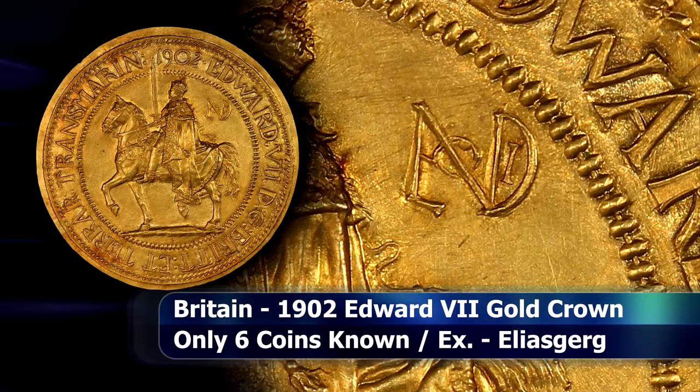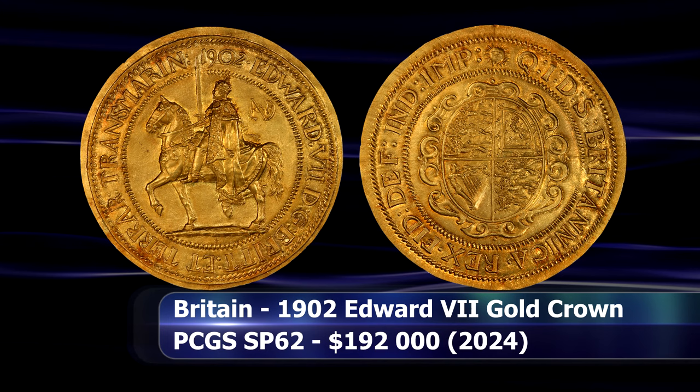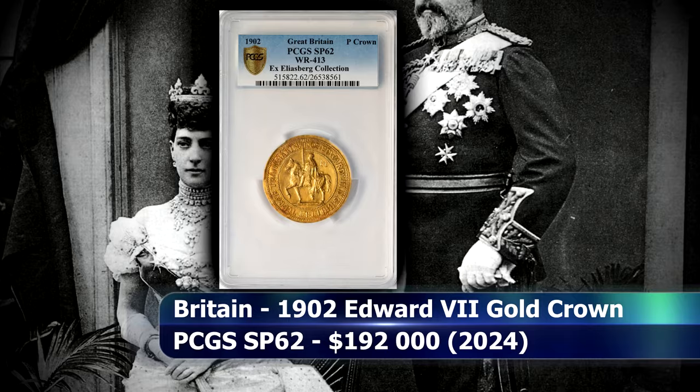This type is rarely seen either in silver or gold. In fact, a general reference like Krauss doesn't even list this coin. This coin is an extract from the Eliasburg collection and was graded by PCGS as SP62, and at auction was sold for the sum of $192,000.